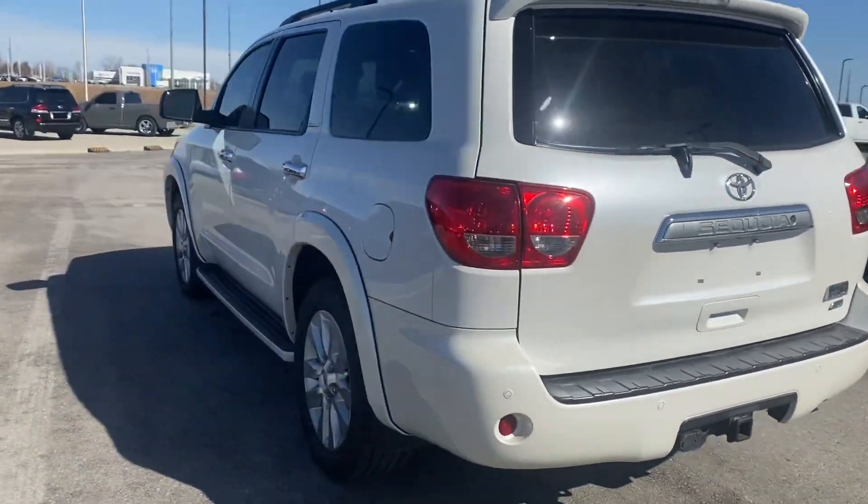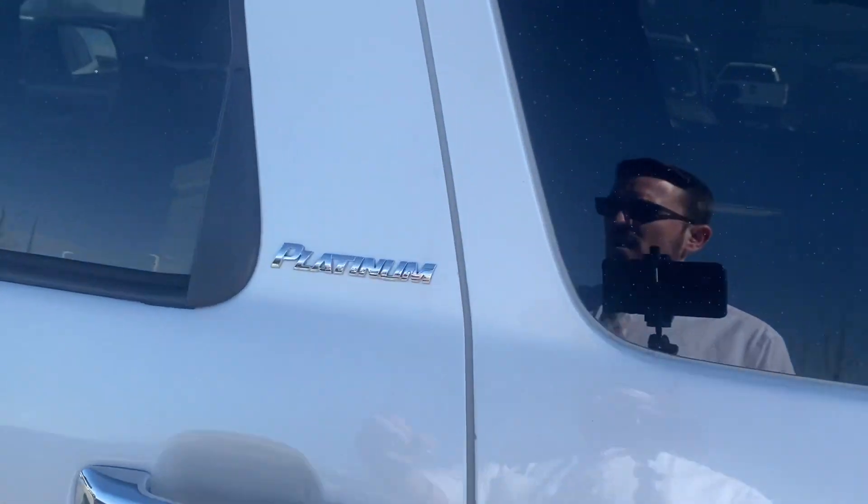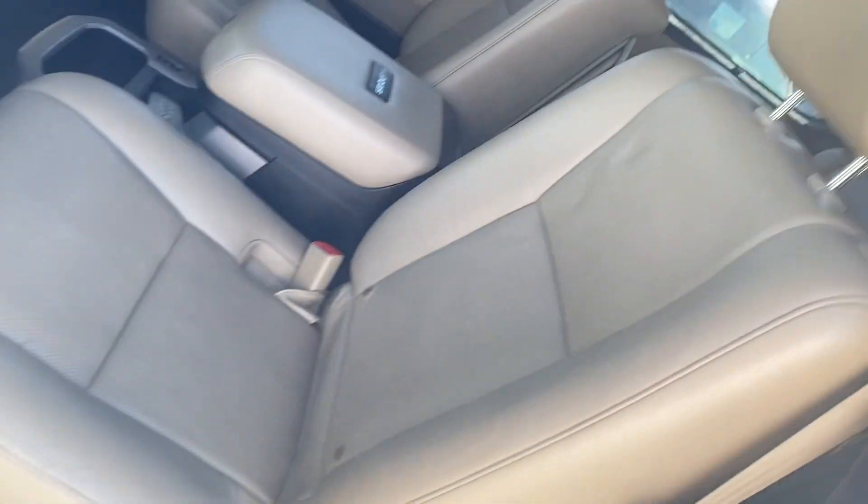I wanted to get this video sent over to you for two different reasons. The first reason — the phone number you gave me wasn't very good, so I couldn't reach out to you, and I want you to know exactly what this vehicle has to offer you.